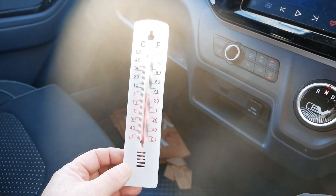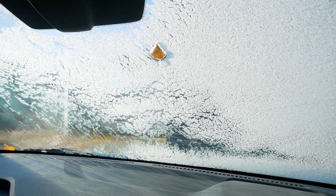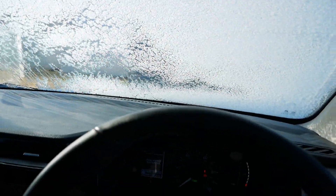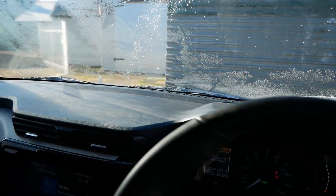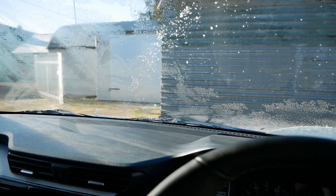We're now two minutes in and the temperature inside here has risen to about five or six degrees. The ice is melting very nicely. If I just swipe the wipers here — yeah, that's all completely clear and it's fine to drive.